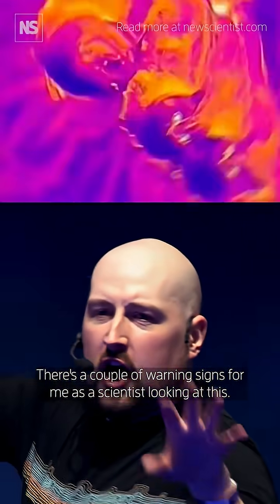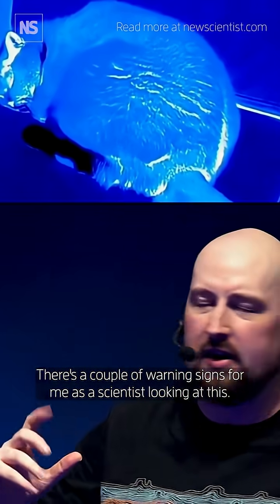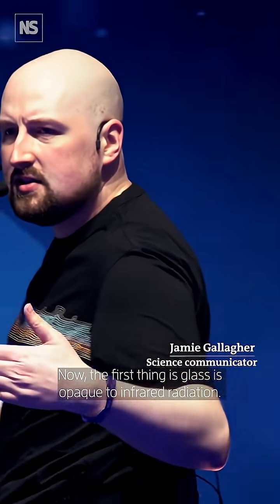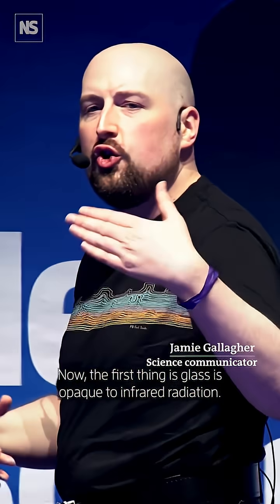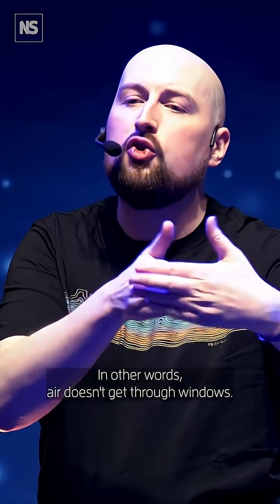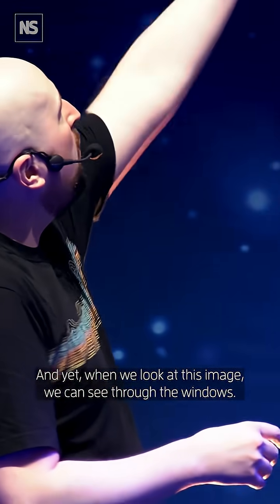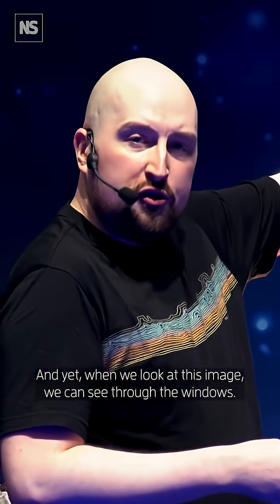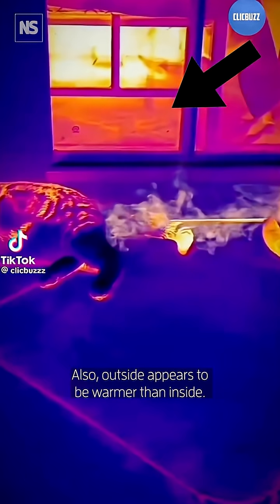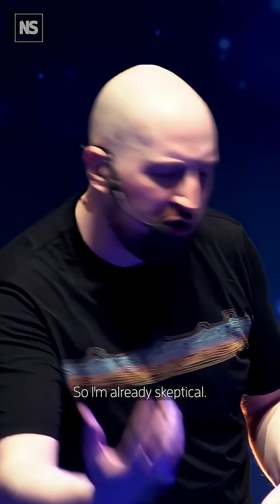Have a little look at this. There are a couple of warning signs for me as a scientist looking at this. The first thing is: glass is opaque to infrared radiation. In other words, IR doesn't get through windows, so it can't see through windows. And yet, when we look at this image, we can see through the windows — we can see what is outside. Also, outside appears to be warmer than inside. So I'm already skeptical.